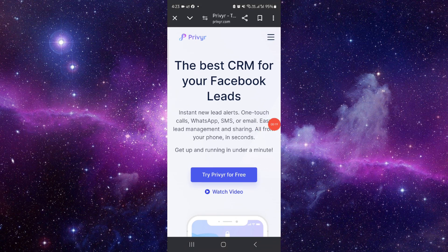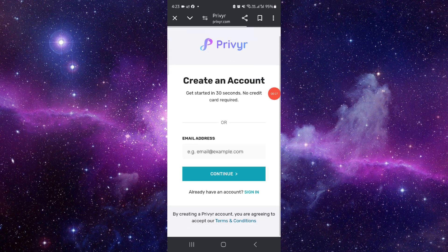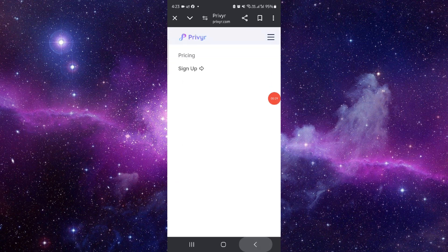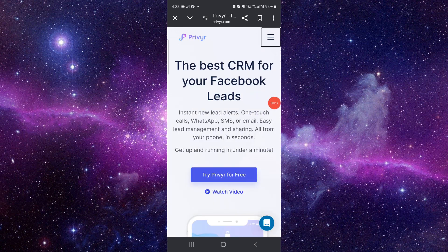First, open pilvery.com, then click on the results here, then sign up into the page with your email, and then you can see the best CRM for your Facebook leads.